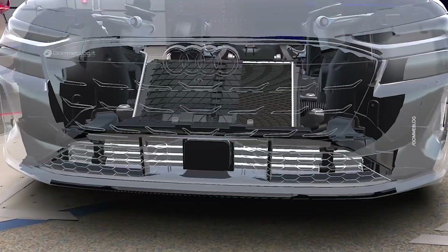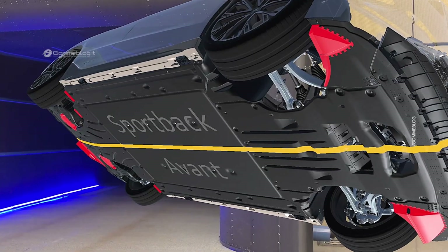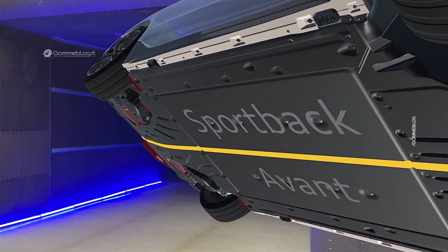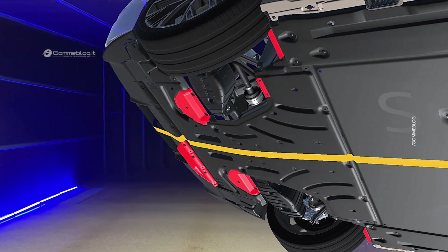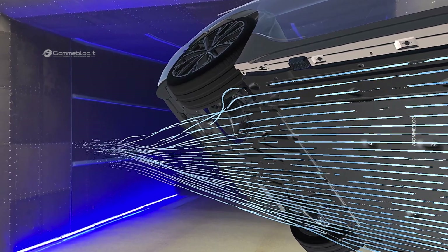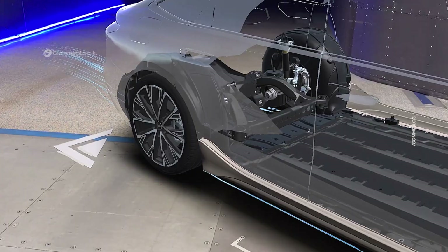All of these little details contribute to this fantastic end result. Over the course of the development process of the A6 e-tron Sportback and Avant, we did approximately 3,000 simulations, which used approximately 35 million CPU hours, all used hand in hand with the wind tunnel optimization.